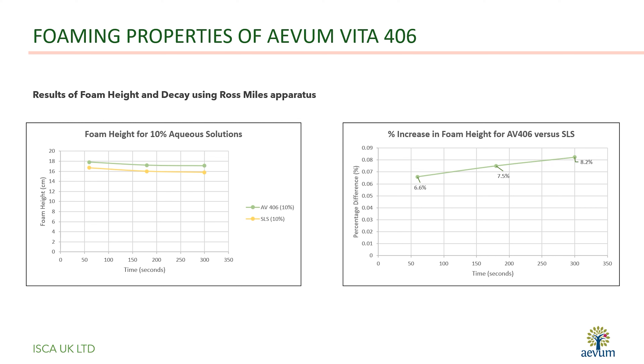When tested alongside a standard synthetic surfactant, Avon Vita 406 produced a greater quantity of foam with better stability during the test period.